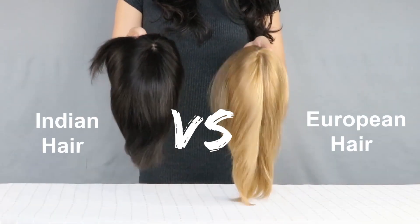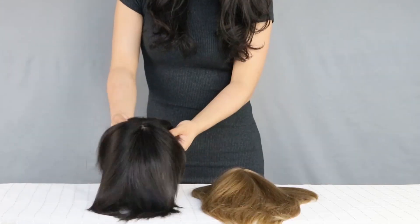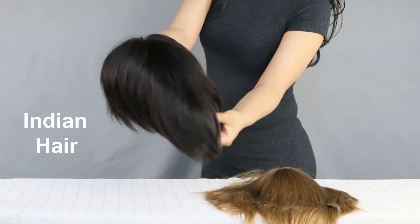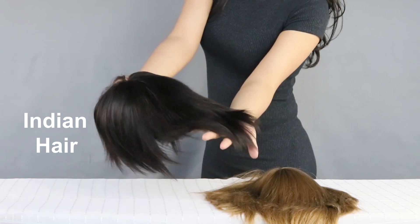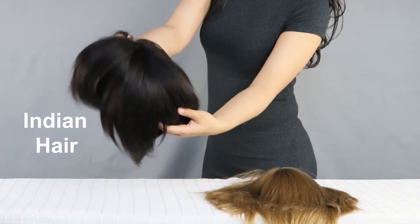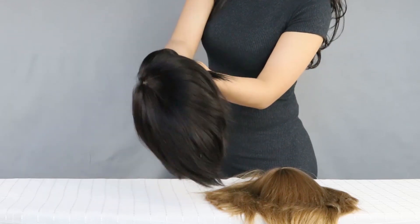What are the differences between European human hair and Indian human hair? For Indian human hair, it starts off as a black colour and is then put through a series of processes including an acid bath, bleaching and colouring. The hair will look beautiful but it will not be as strong as it once was.